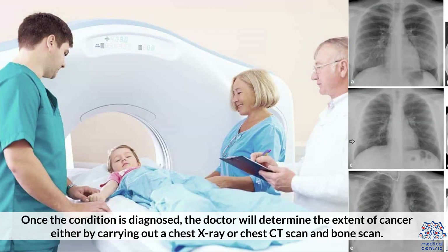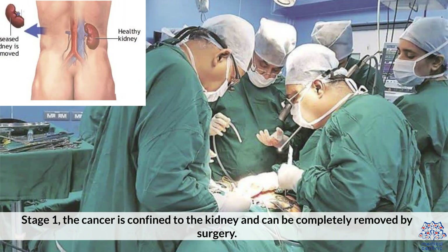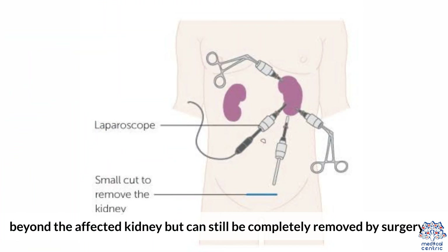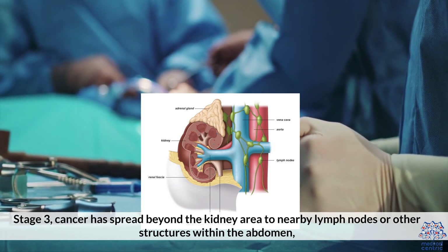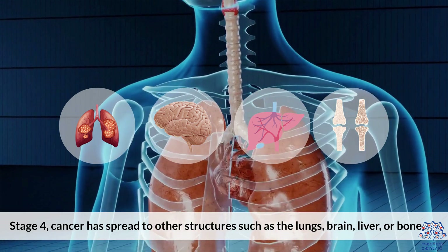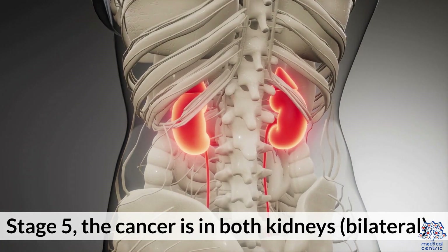Once the condition is diagnosed, the doctor will determine the extent of the cancer by carrying out a chest X-ray, chest CT scan, or bone scan. The stages range from 1 to 5. Stage 1 – The cancer is confined to the kidney and can be completely removed by surgery. Stage 2 – Cancer has spread to tissues and structures such as nearby fats and blood vessels beyond the affected kidney, but can still be completely removed by surgery. Stage 3 – Cancer has spread beyond the kidney area to nearby lymph nodes and other structures within the abdomen, and cannot be completely removed by surgery. Stage 4 – Cancer has spread to other structures such as the lungs, brain, liver, or bone. Stage 5 – The cancer is in both kidneys, bilateral.